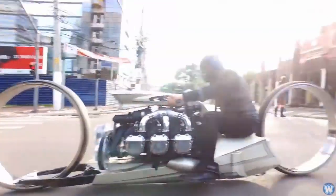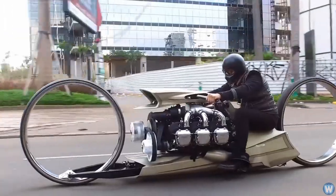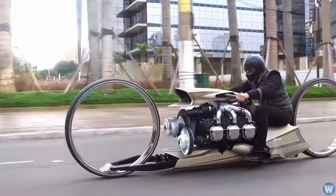Tarso's creation includes a 300 horsepower six-cylinder Rolls-Royce Continental engine, widely used in aviation during the 1960s.